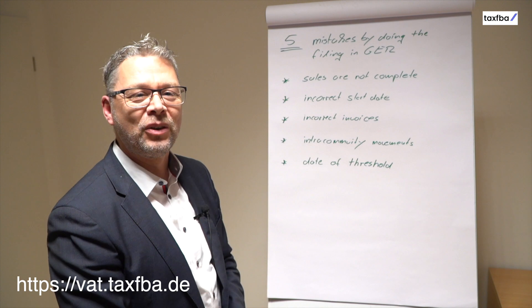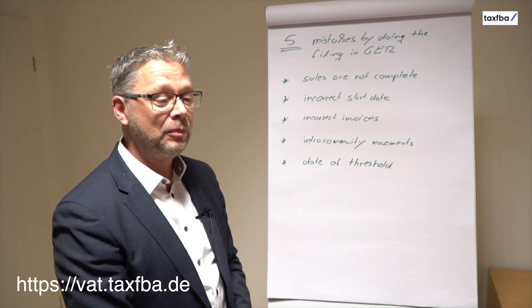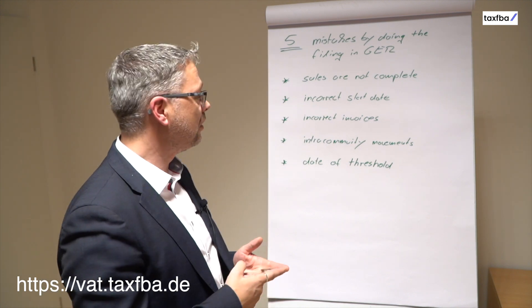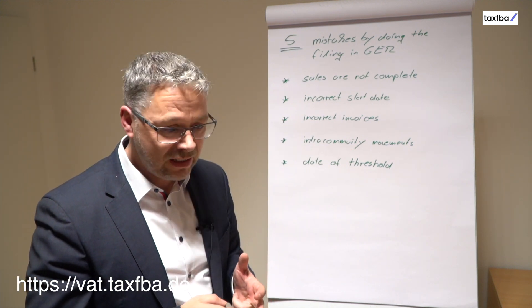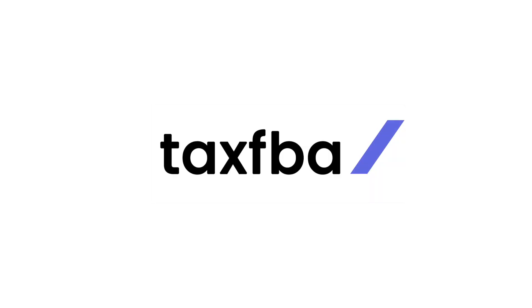If you want to avoid these mistakes, please contact my VAT team. We know exactly which data we need and we have a good connection to the German Tax Authority. It is much easier to make correct filings than to deal with an audit.